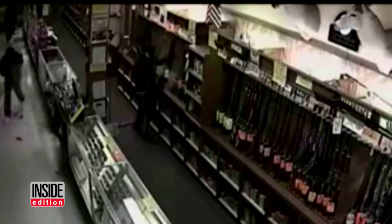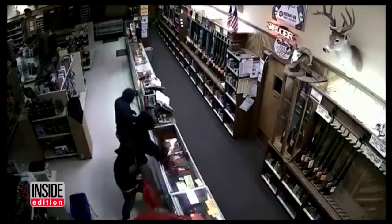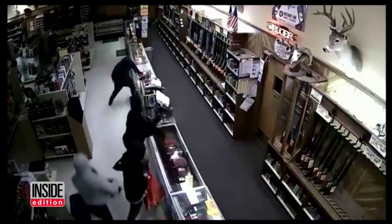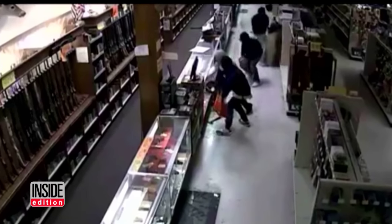Check out this guy — he's grabbing an arsenal. Look how methodical they are. A display case is smashed with a hammer, then he moves on to the next display case as other thieves grab the weapons.